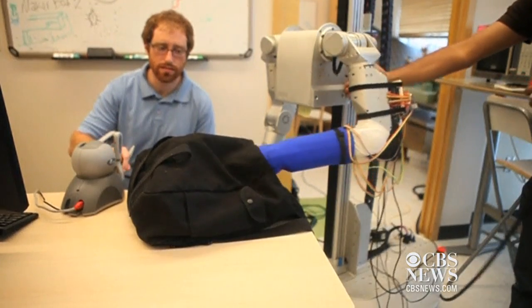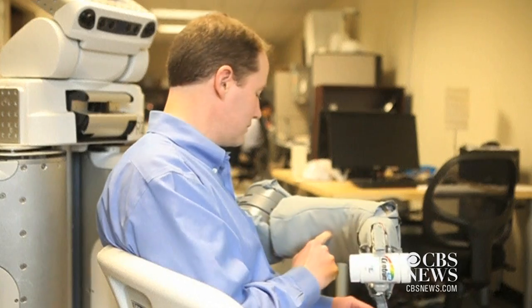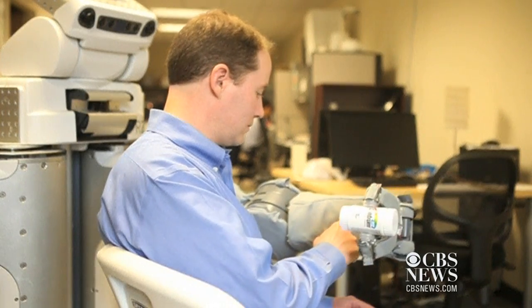While there's still plenty of research left to do, the skin's creators believe it will one day dramatically improve the lives of people with severe disabilities. Nick Dietz, CBS News.